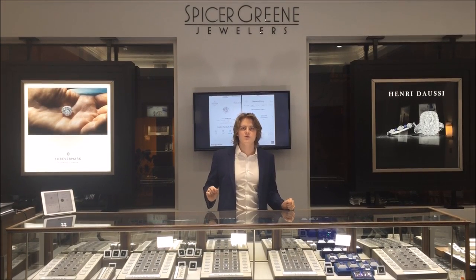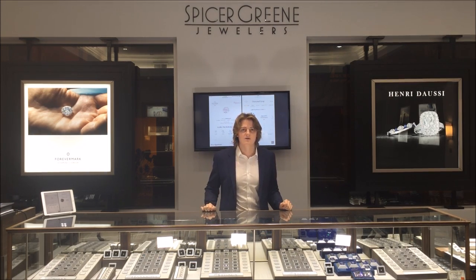Just because a diamond has a grading report does not make it the exact same as another diamond. Here at Spicer Green Jewelers we have the largest selection of diamonds in the Carolinas to help you pick the perfect diamond, like you're picking the perfect someone.